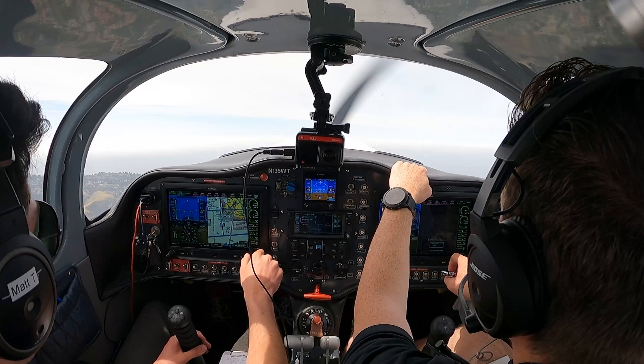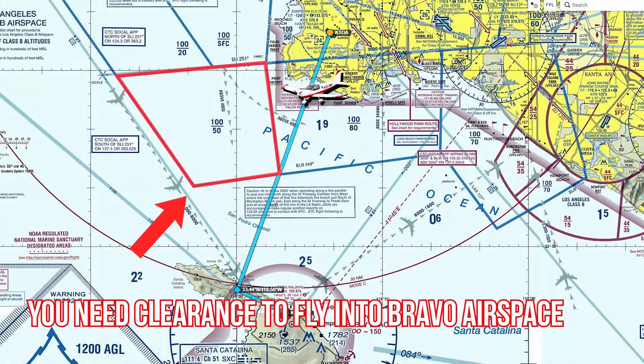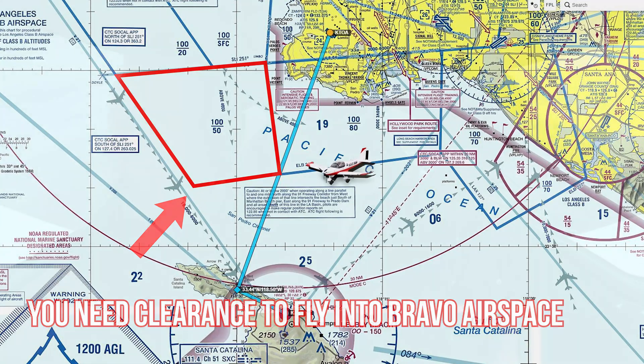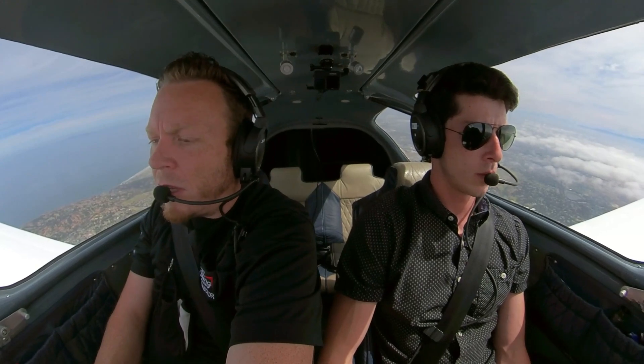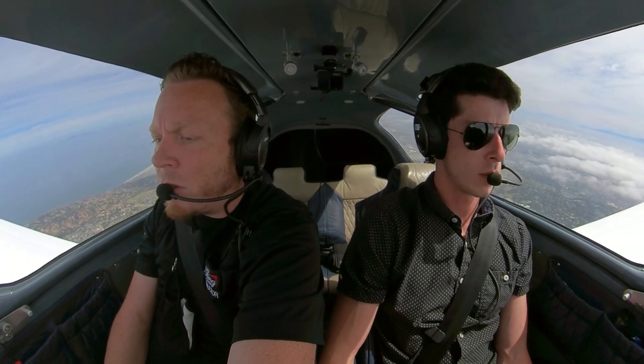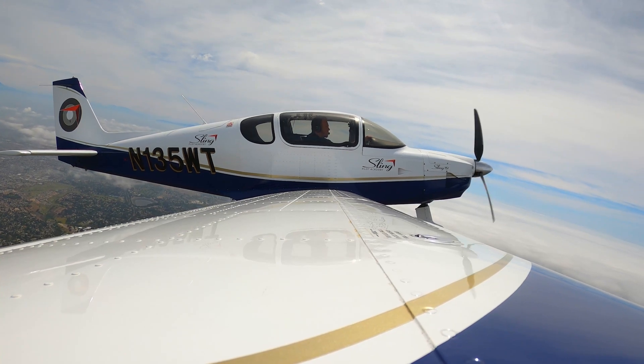And speaking of the climb — as we climb, if you zoom out and look on our map, you see there's a block of 5 to 10,000 Bravo. So we just want to make sure that we stay left of that block as we're climbing up to higher than that altitude. PV practice, Sling 135 Whiskey Tango is about a mile north of the Horseshoe, southbound at 3,800 climbing for 6,500.